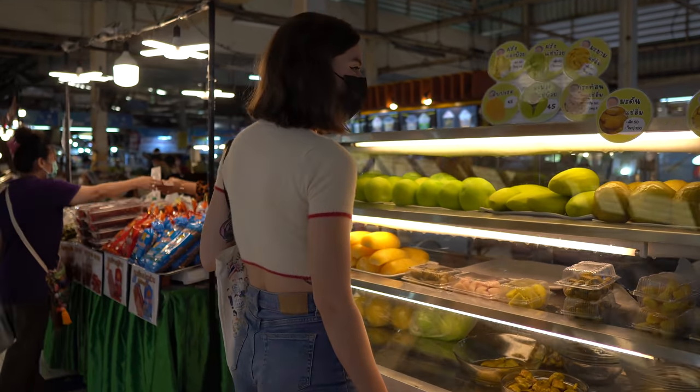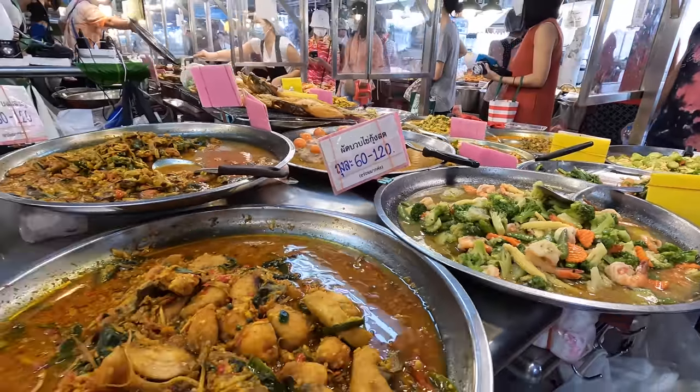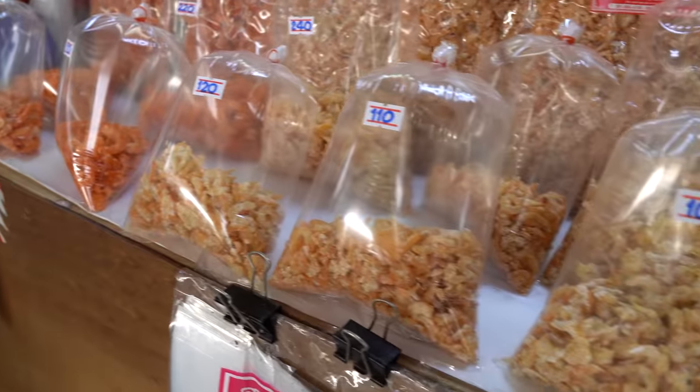Or Tor Kor Market in Bangkok, Thailand is all set into sections. There's a fresh fruit and vegetable section, and also a cooked food area which is where we are right now. You can also find a part of the market dedicated to clothes and jewelry. And there's a place to find different spices — that's where you'll find shrimp paste and other things to make delicious Thai meals.